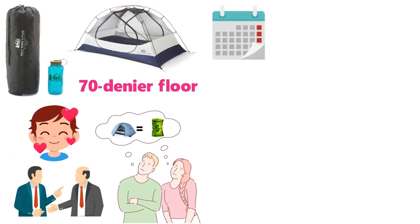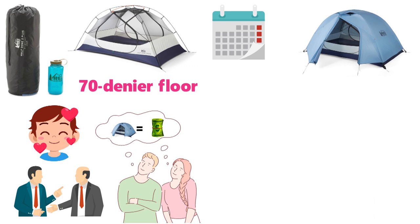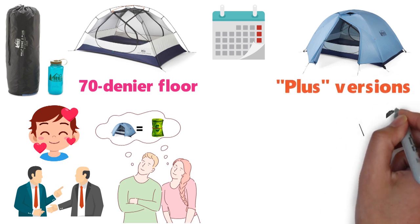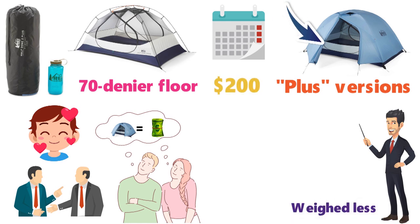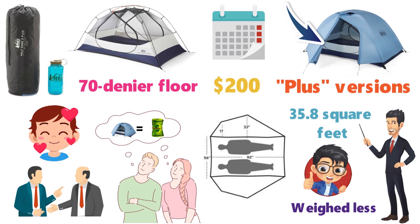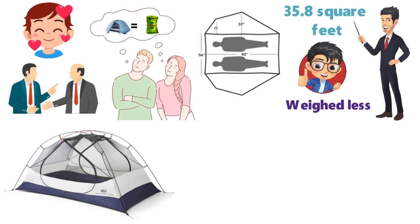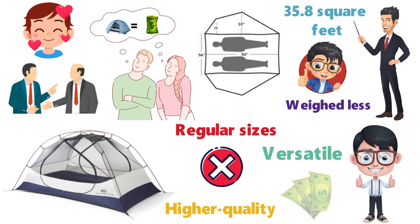It's worth noting that a couple of years ago, REI moved the entire Half Dome line to the more spacious Plus versions. The truth is we appreciated having the option of going non-plus — the regular Half Dome was around $200 and weighed less. It's true that the 35.8 square feet of floor space is quite comfortable for two adults, gear, and even a furry friend, but we hope REI brings back the regular size. This gripe aside, you won't find a higher quality or more versatile tent in this price range.